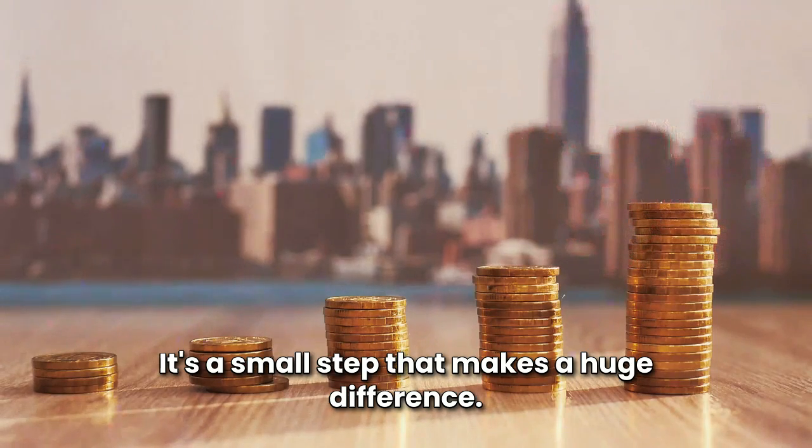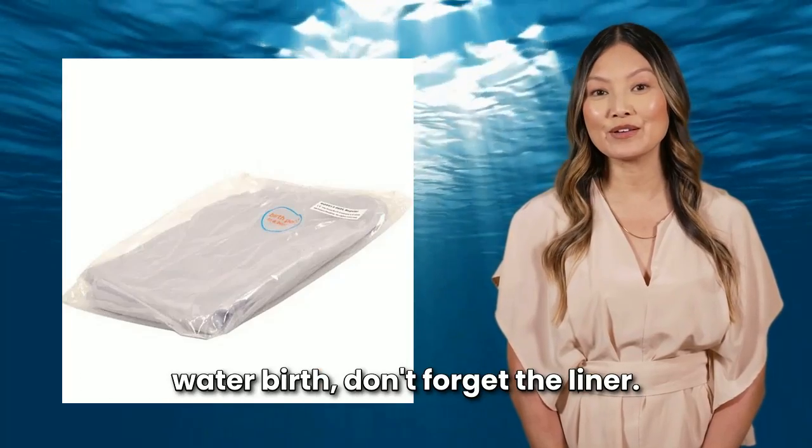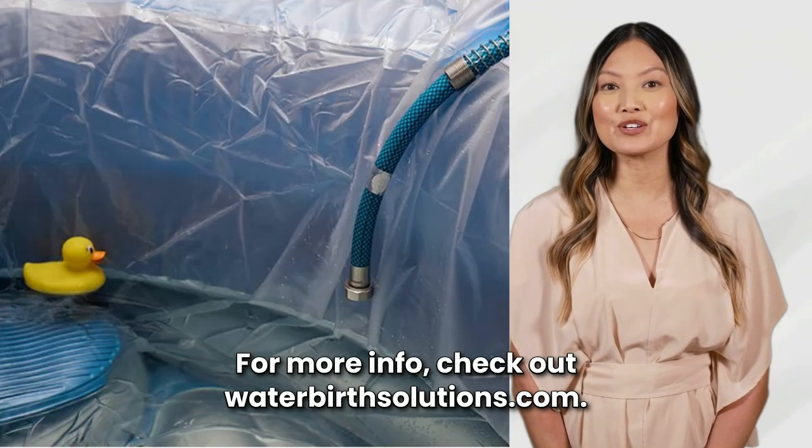It's a small step that makes a huge difference. So remember, when you're preparing for your water birth, don't forget the liner — it's one less thing to worry about on the big day. For more info, check out waterbirthsolutions.com.